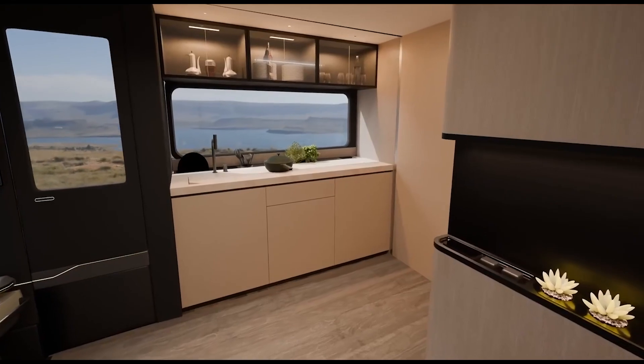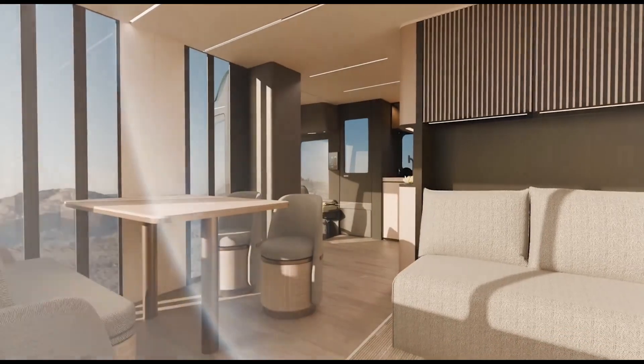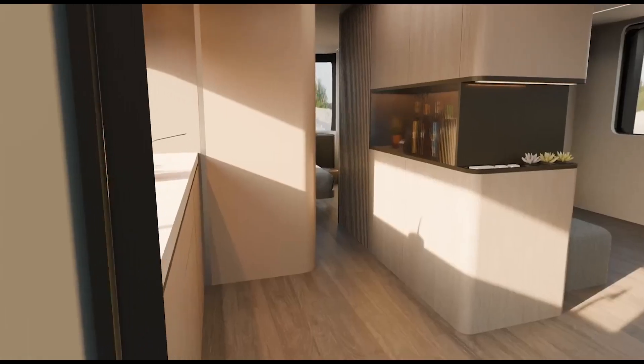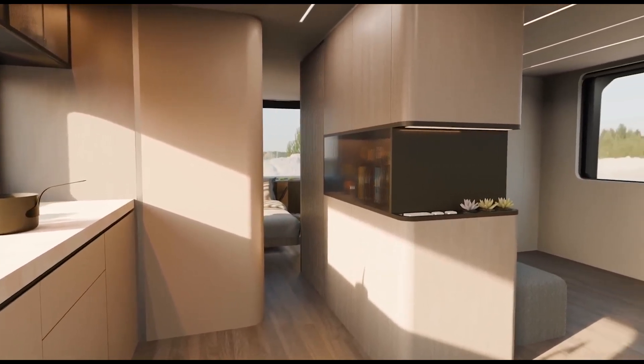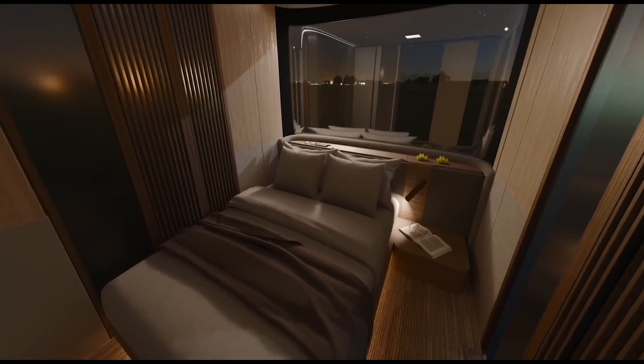With cutting-edge technology seamlessly integrated, the electric transformer house harnesses solar energy, making it eco-friendly and cost-effective. The design isn't just about aesthetics — it's about efficiency. The energy flow is optimized, ensuring that your home is not only beautiful but also sustainable.